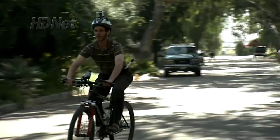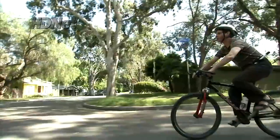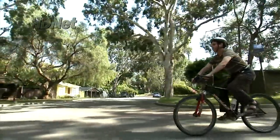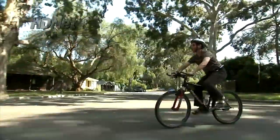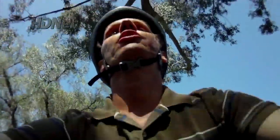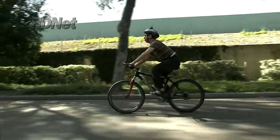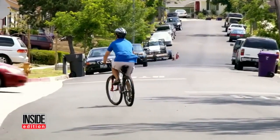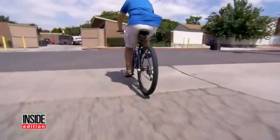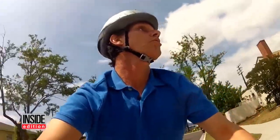At first glance, this may seem like an ordinary man out for an ordinary bike ride, but look and listen a little more closely. Daniel Kish is completely blind. In fact, he doesn't even have eyes, save for prosthetic ones. Daniel has never seen a tree, a car, or even the bicycle he's riding. Pedaling down a street, he somehow avoids cars. He can even sense when to turn corners, much like a bat that uses sonar to navigate.